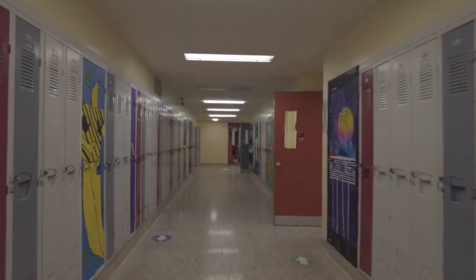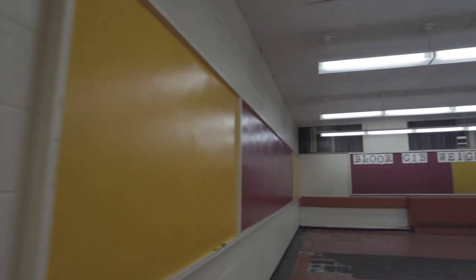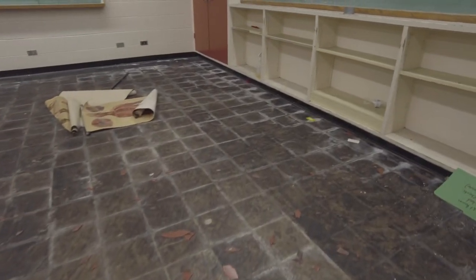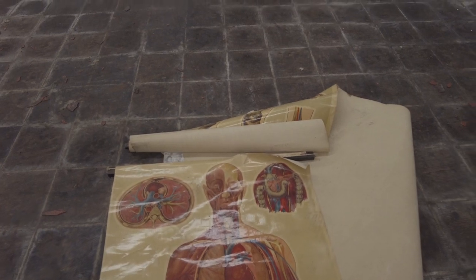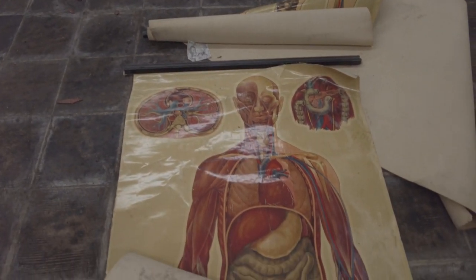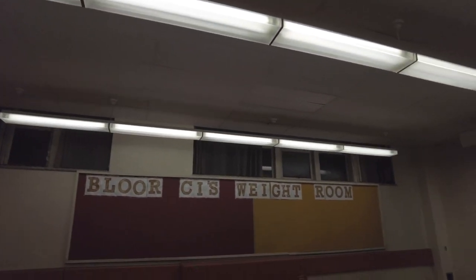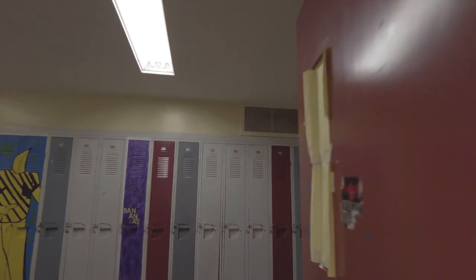We're leaving the cafeteria and making our way down to the hallways. Check out some classrooms and see if there's anything interesting. Looks like we might have some asbestos tiling here on the floor — I'm not too sure. Every time I'm in a room like this, people say 'Oh my God, that's asbestos tiling, be careful.' That's pretty neat. This was the weight room, this was the gym guys. The weight room.